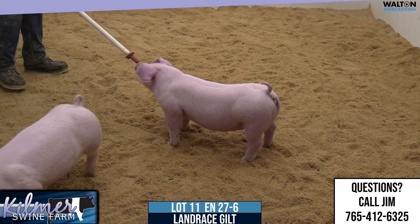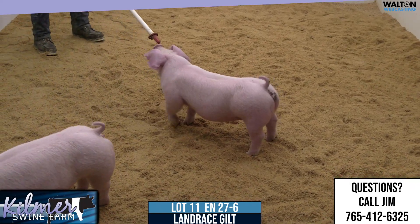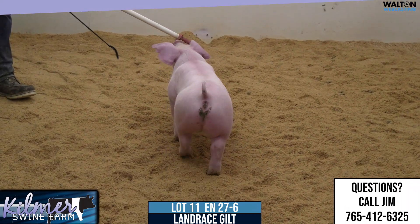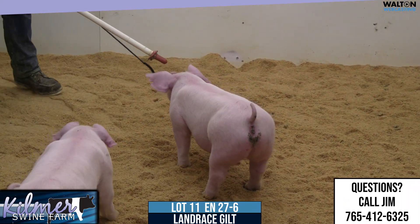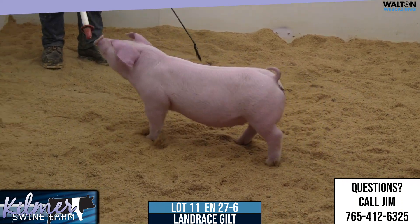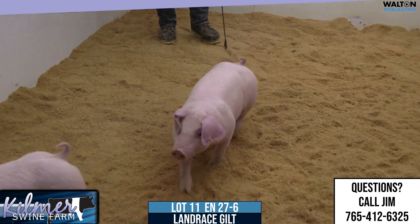Got Lot 11, 27-6 Landrace Gilt. This litter will be the Happy Hour back on Organized Chaos. Happy Hour is a popular boar from Expo last year, from Grooves at Crossroads, and then back on Organized Chaos.